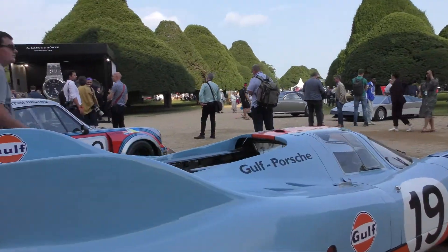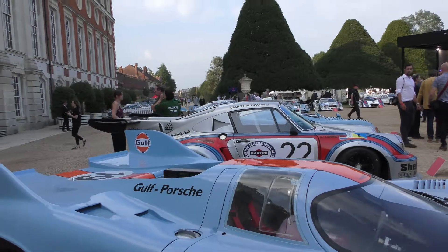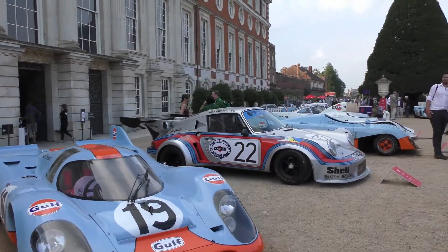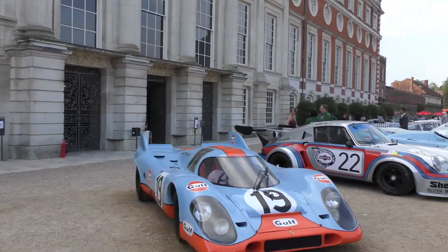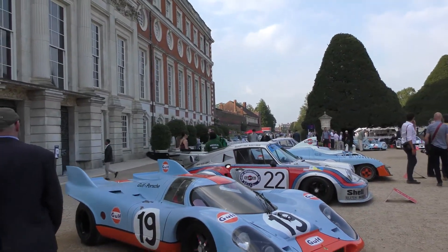Crazy. So there you have it. Hope you like the quick look around the Rothko Gulf Heritage Collection. Do like, subscribe or leave a comment and we'll see you around.